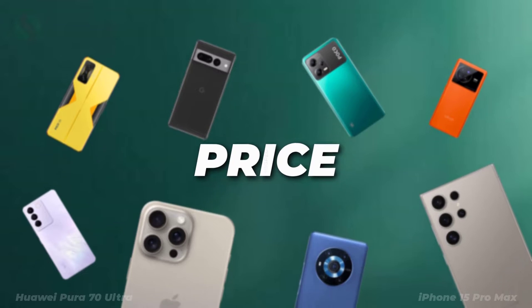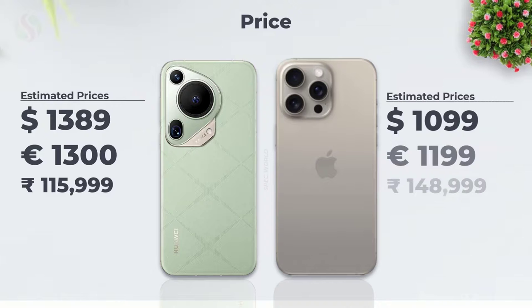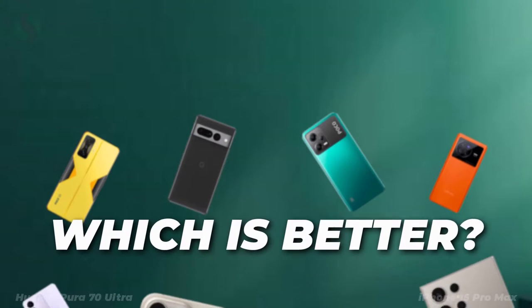Let's see the prices. Estimated prices of both phones are as following. Now let's see which is better for you.